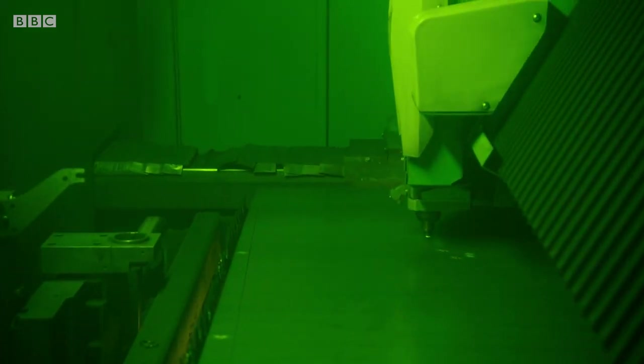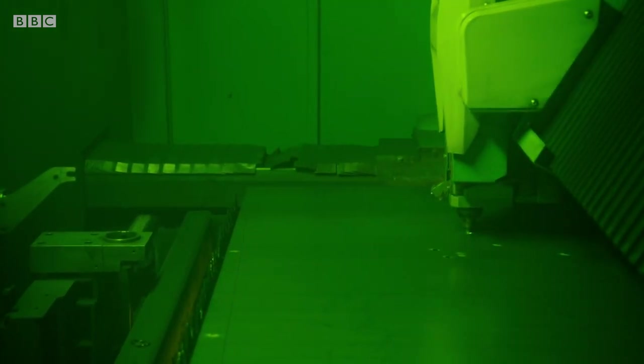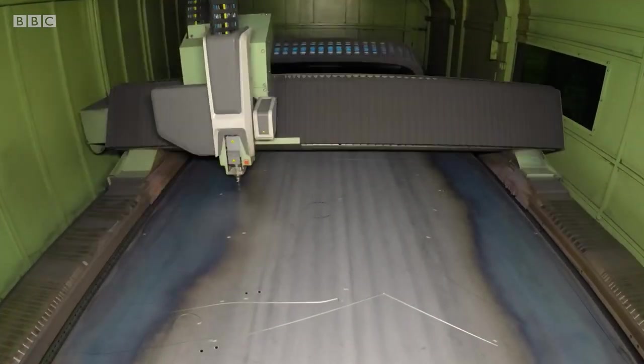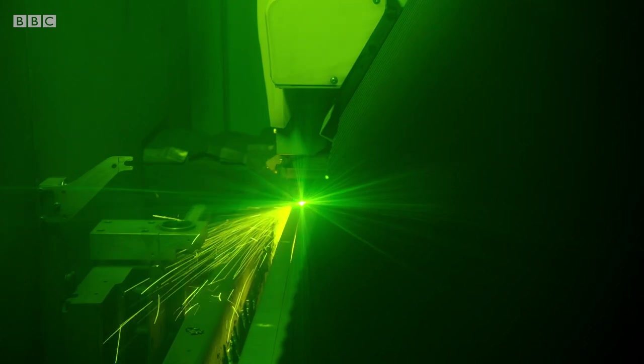Inside the safety chain, a 12kW laser beam is focused to a precise point on the steel plate, heating it to 900 degrees Celsius, cutting clean through.